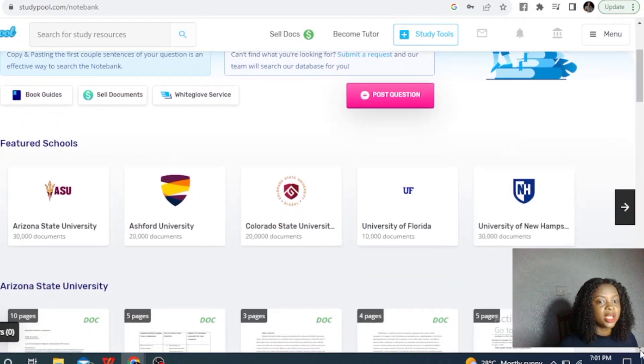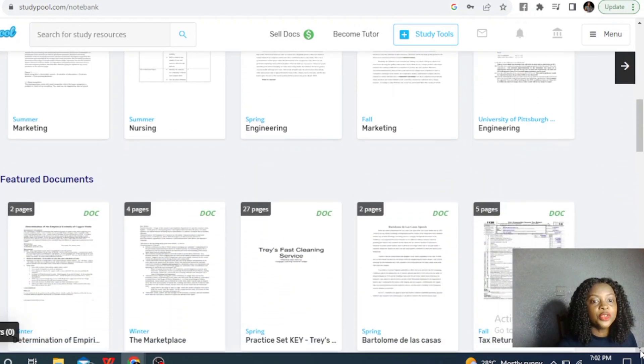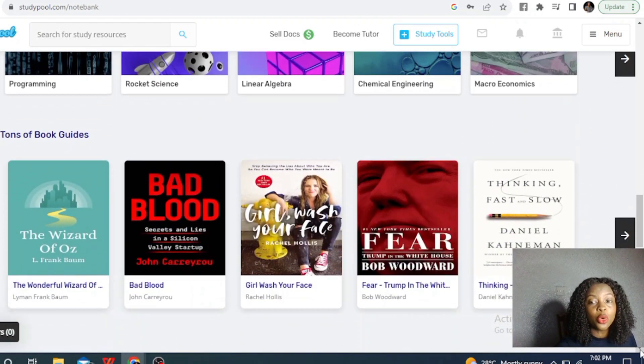For example, you can see documents from Arizona State University — different topics like marketing, nursing, engineering, and the rest of them. This will help you see the kind of documents that are making a lot of money. Interestingly, the documents don't have to be 10 pages — you have 2-page, 4-page, 5-page documents that you just need to upload. Once students click on it, you start making money.